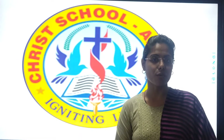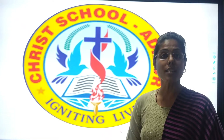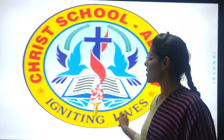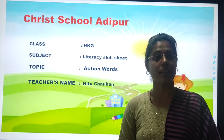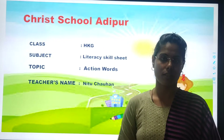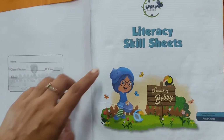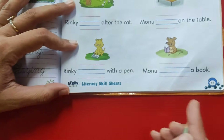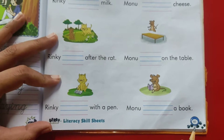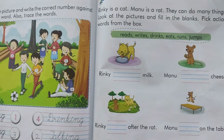Happy morning kids. How are you all? Hope you are happy and safe at home. So kids, welcome to your literacy skill sheet class. Today we are going to do exercise in textbook of action words. So kids, are you ready with your literacy skill sheet textbook? Now are you ready with page number 83? Come on, let's start.